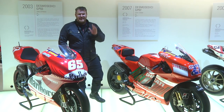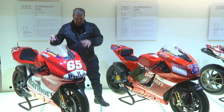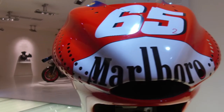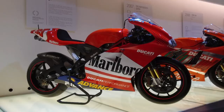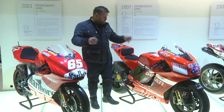And then the 2000s happened, in particular 2003, where Ducati entered MotoGP with this — the 990 Desmosedici. This is the bike ridden by Loris Capirossi. What amazes me is how wide it is, with the holes and all that kind of thing. It's only about 15 years old, but it really looks quite archaic, especially when you compare it to this, which is just four years later.